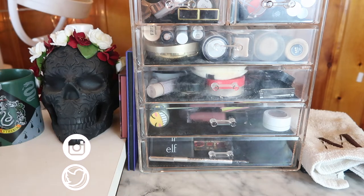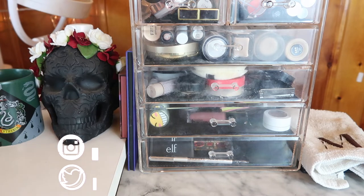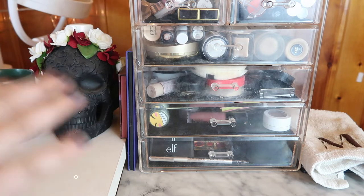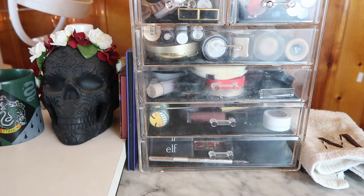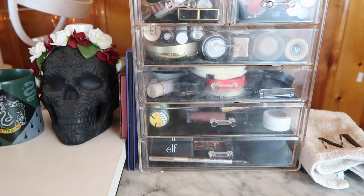Hi guys, welcome back to my channel, or if you're new, welcome! My name is Monica and today we're doing my everyday makeup basket for November of 2019. I picked up a decent amount of products this month and was finishing products and bringing in new ones. This is a hot mess — I need to really clean this out, reorganize, and clean each drawer. I'm going to empty it out, show you what I'm taking out, and clean everything before putting it back.